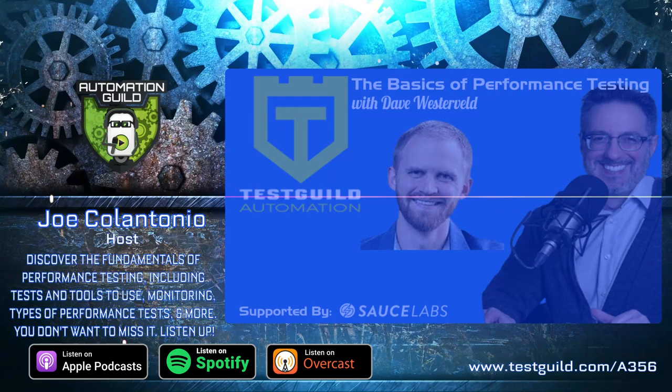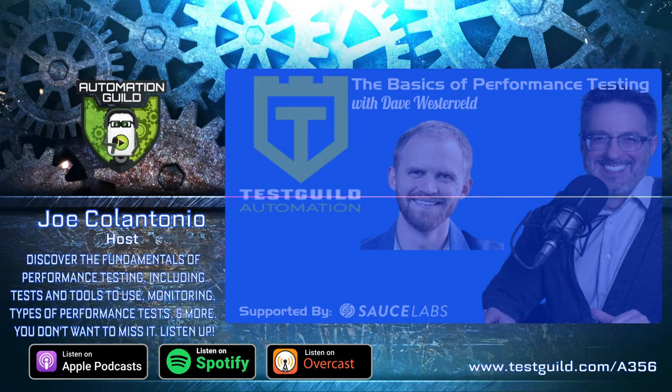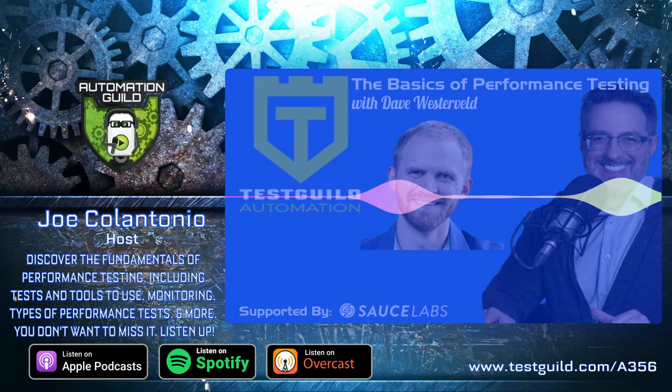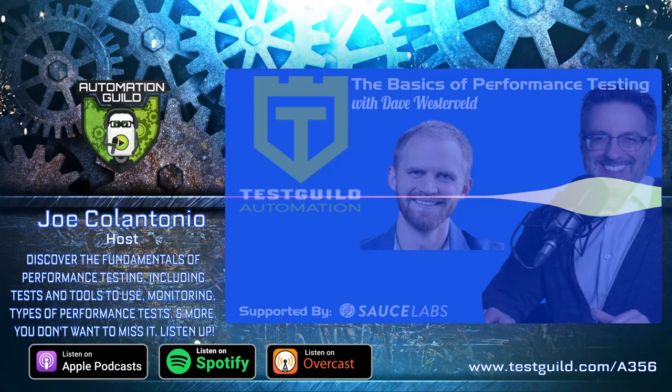Hey Dave, welcome to the Guild. Thanks for having me — excited to be on here. So Dave, as I was looking through LinkedIn, I usually do random searches for keywords like performance testing, and I was really excited to see your course. I think you published it in 2019. Is there anything I missed in your bio that you want the Guild to know? I think that covers it. I've been testing for quite a while, deep in the industry. I love learning about testing of all sorts, so I'm excited to talk a little bit about performance testing today.